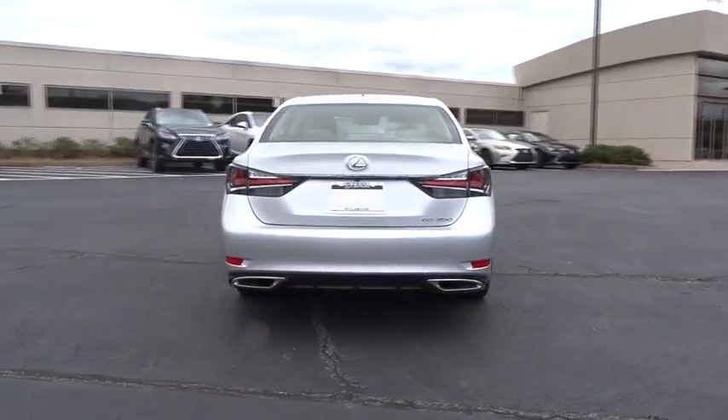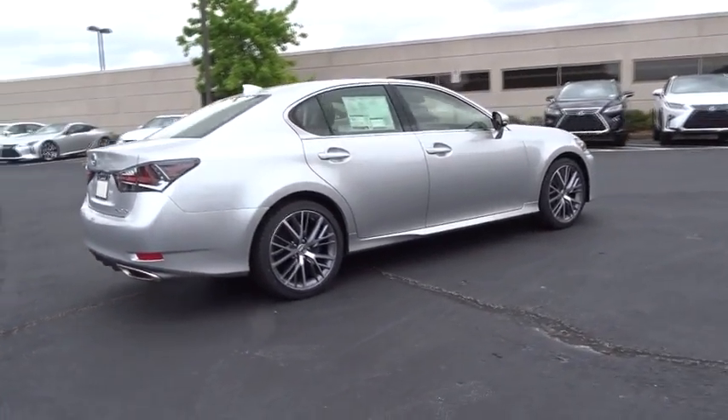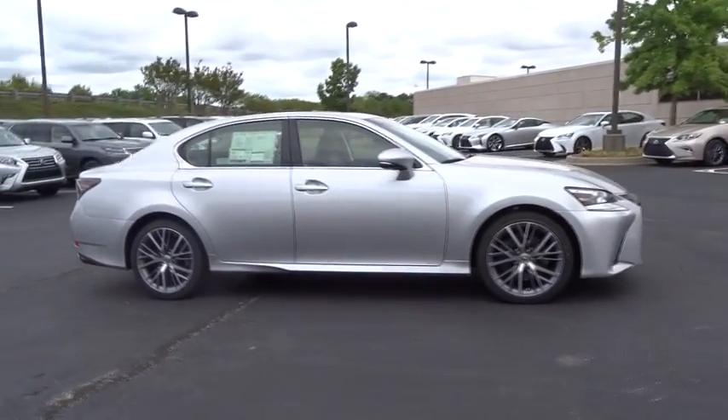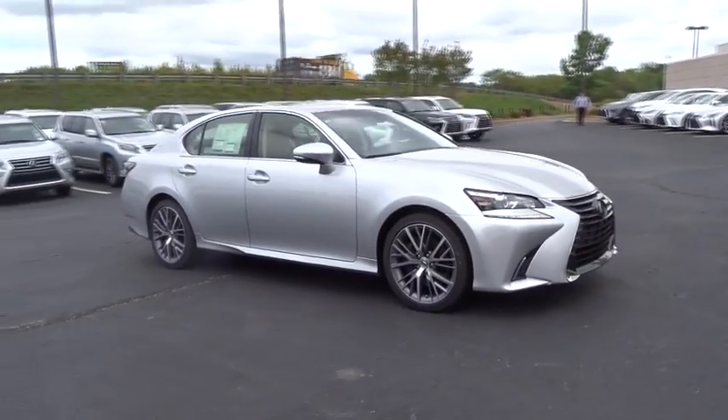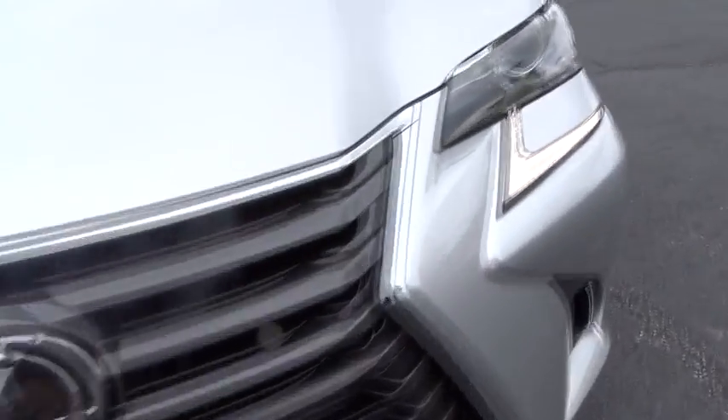Here are some of this vehicle's great options: lane departure warning, traction control, navigation system, power passenger seat, steering wheel audio controls, keyless entry, stability control, anti-lock braking system, backup camera, leather wrapped steering wheel.